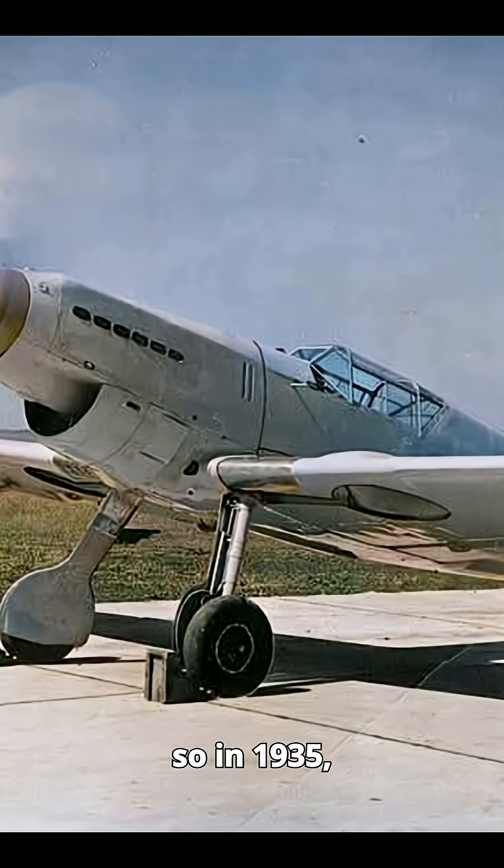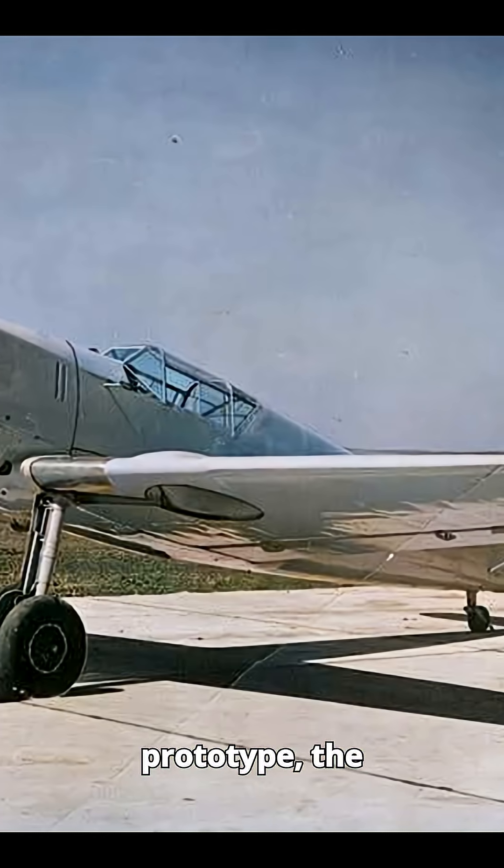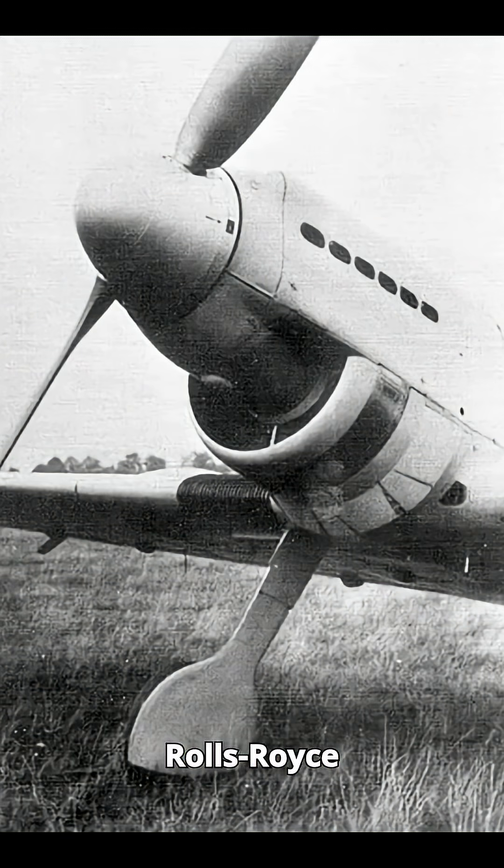And so in 1935, the very first BF-109 prototype, the V1, was built and flown using the Rolls-Royce Kestrel engine. To obscure its military purpose, it was registered as a civilian aircraft.